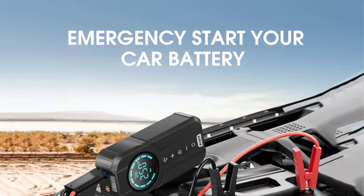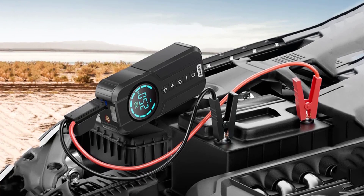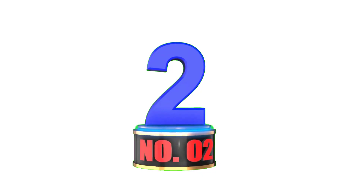The inclusion of a sturdy EVA bag for easy storage and transport adds to its practicality. The BYUA Car Jump Starter Air Pump is a reliable companion that combines functionality, convenience, and safety in one compact package.